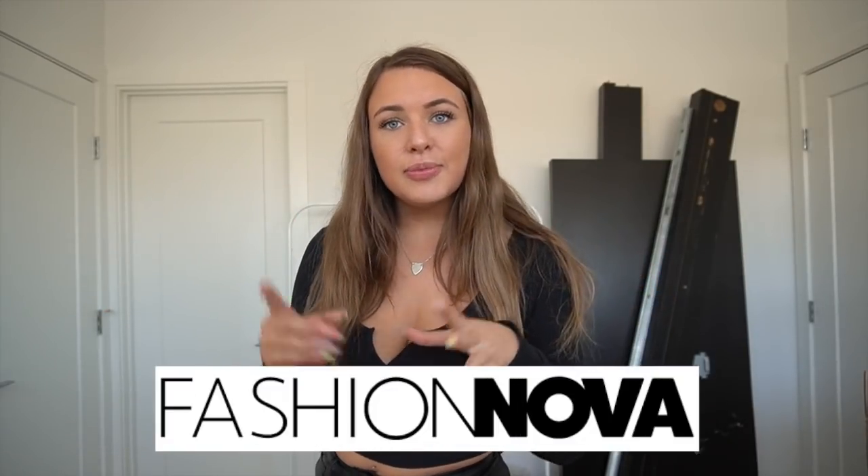Just a quick disclaimer: this video is a partnership with Fashion Nova, but it is all honest reviews. All the items will be linked down below for you guys to check out and match with me on Halloween.